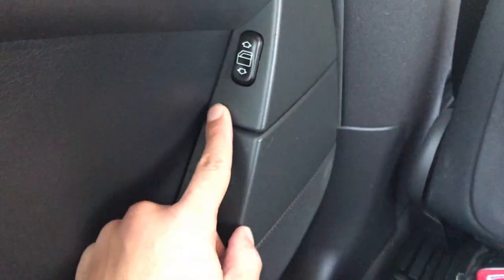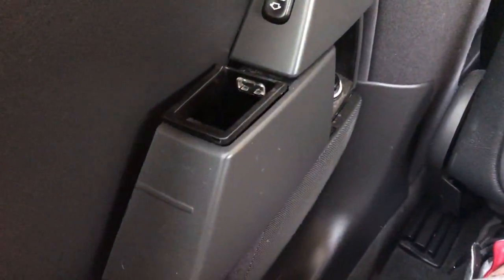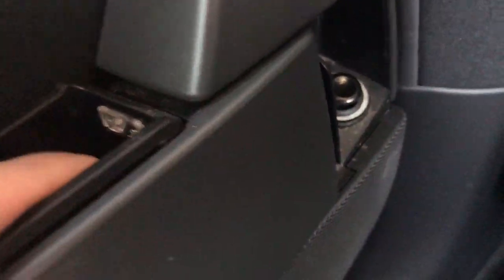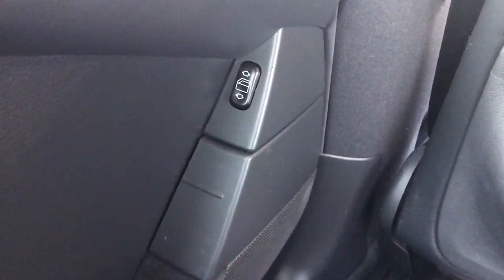I'm back in the back seat to show you something I find absolutely hilarious about this car. Right below the window controls, I can push this panel and it comes right out to reveal a little pocket with a charger port or cigarette lighter. Then it comes back up and no one will ever notice.